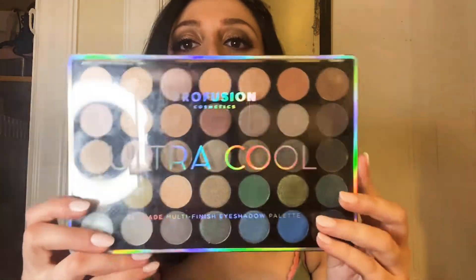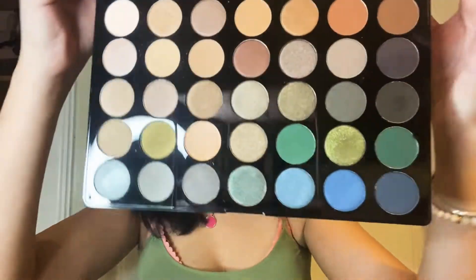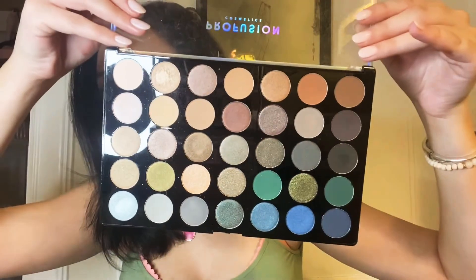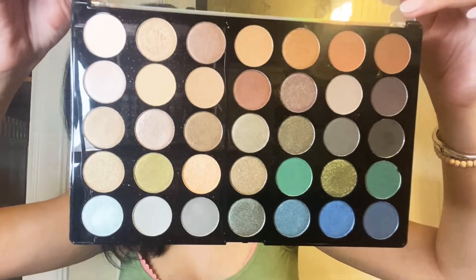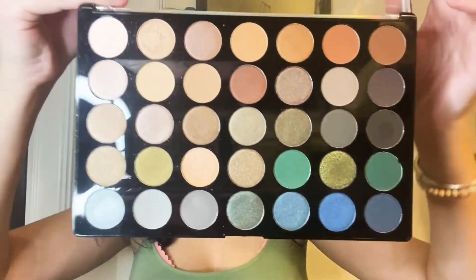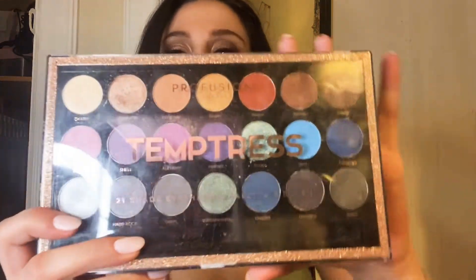We have a Perfusion palette in Ultra Cool. You can pick these up at Target, and I know that they sell them at Walmart and TJ Maxx. My other Perfusion palette is in Temptress — more colorful.